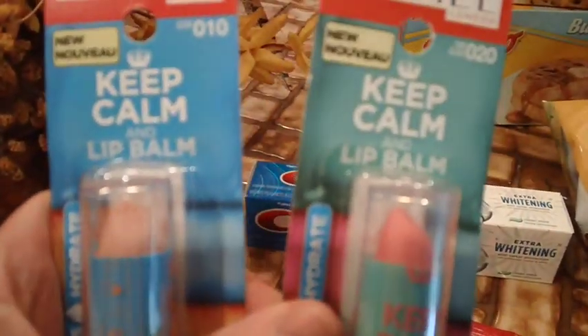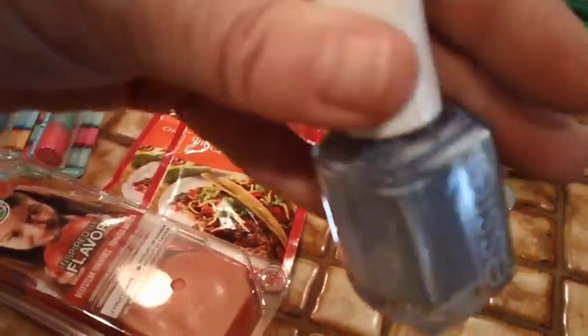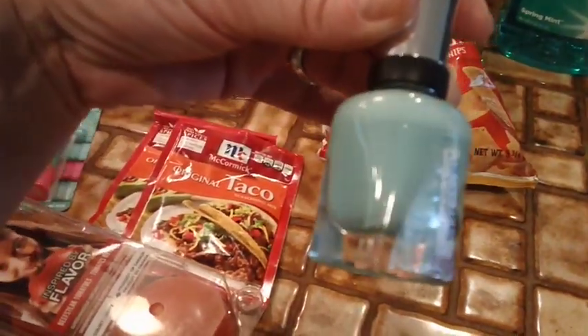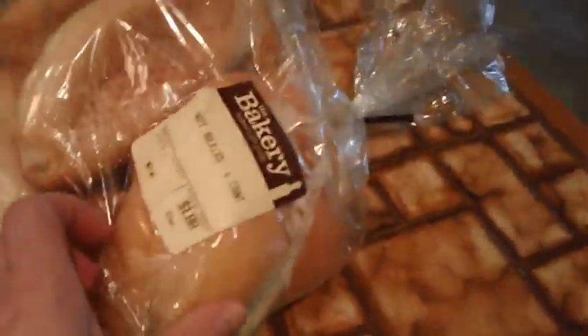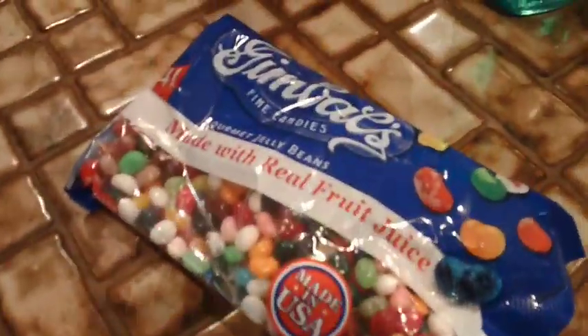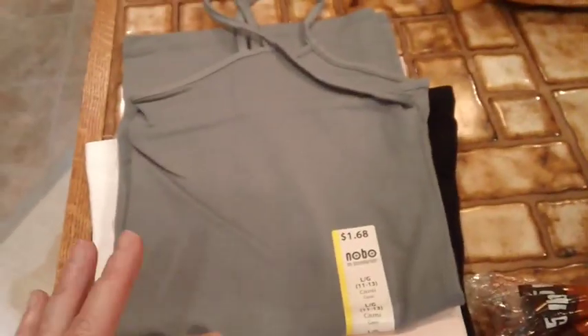And tomatoes, I got some Essie nail polish — I don't have my glasses on so I don't know the color — and then I got this minty Sally Hansen, some rolls, some canola oil, cranberry juice, Gimbal's jelly beans, tacos. These were only $1.68, they were on sale. Tank tops with those straps, $1.68.